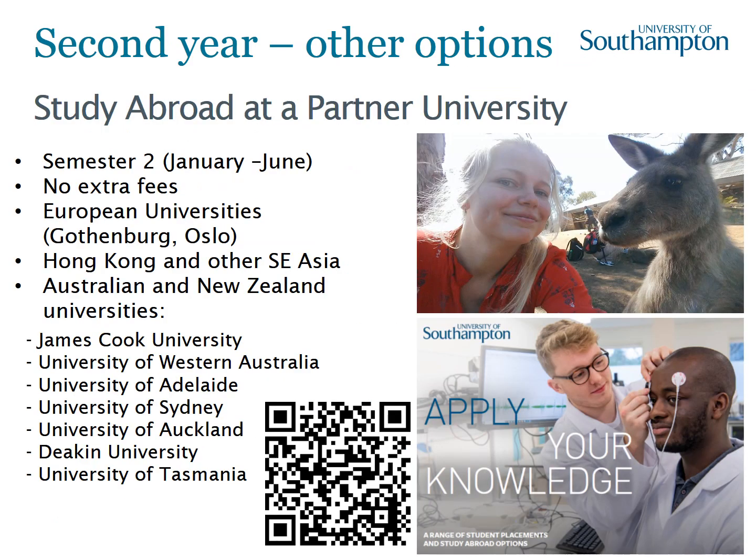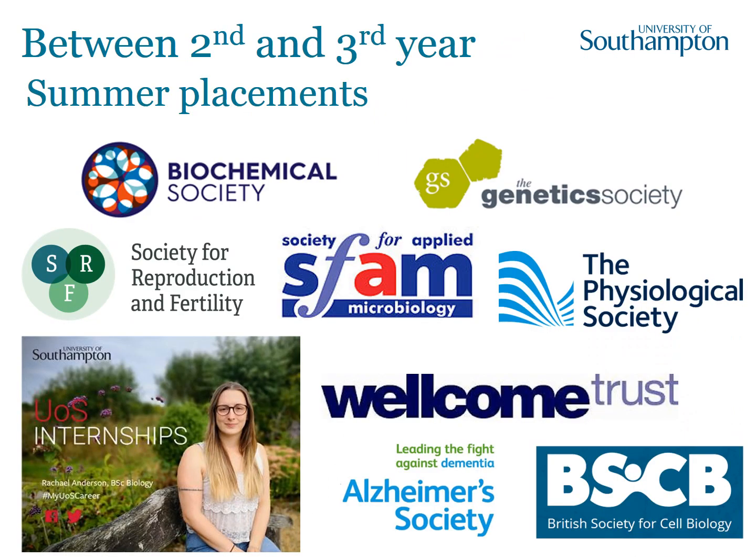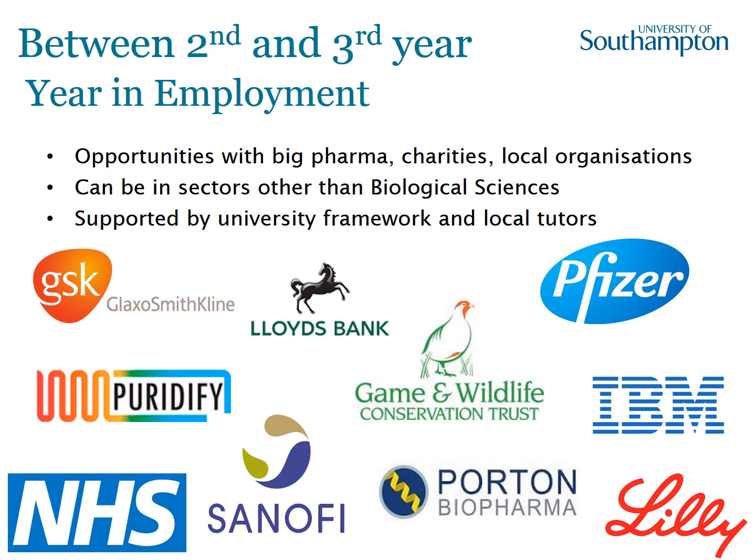We also have other opportunities during the second year. Every year a number of students do a summer placement between their second and third years, often funded by scientific societies such as the Alzheimer's Society or Biochemical Society. This provides an excellent opportunity to gain hands-on experience and contribute to ongoing research, which can even lead to being an author on a published paper. A further option is a year in employment between years two and three — we have links with companies across a range of disciplines, which can play a big part in deciding what career path is best for you.